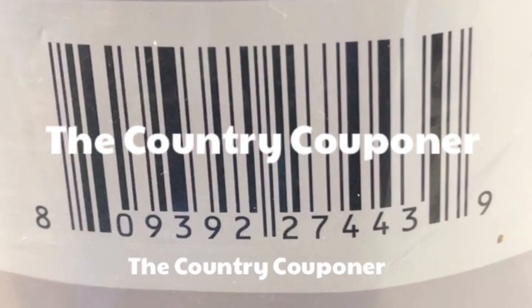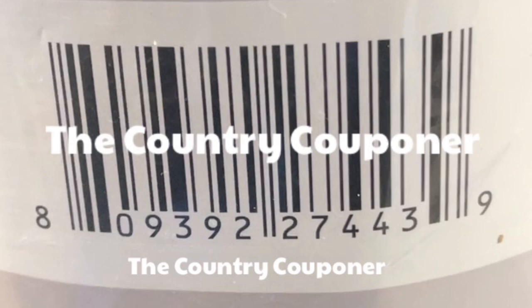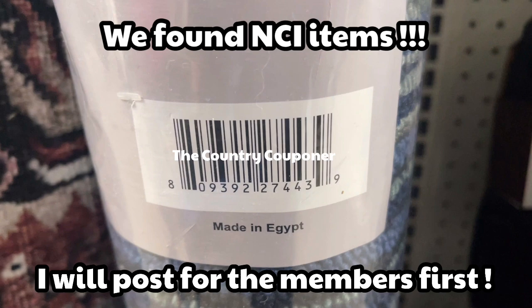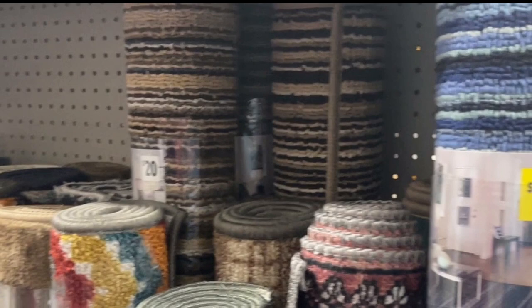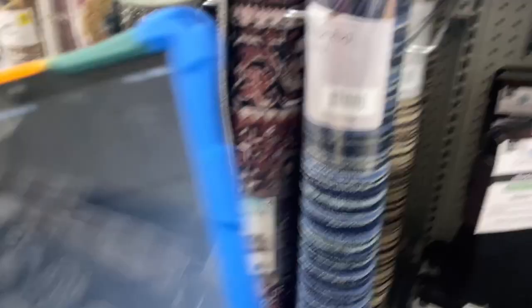So this rug is one penny at this NCI remodel. Make sure you take a screenshot of this UPC so you can see if this is going at your remodel. I'm not sure if all of these were ringing up — some were ringing up full price yesterday. Alright guys, so there are more than just the blue ones. There is one in the very back with a different UPC and it is a tan. And then we also have a red one.